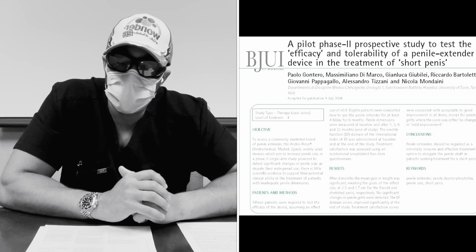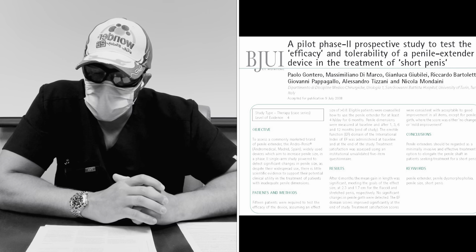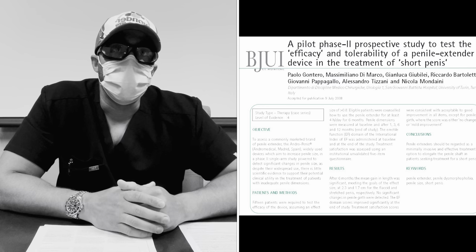The first paper we're going to look at is by the author last name Bontero, published in 2008. Going in chronological order, this was a paper looking at the use of an extender to figure out is it effective or not. In particular, this was a phase two trial. There are three different phases of clinical trials.